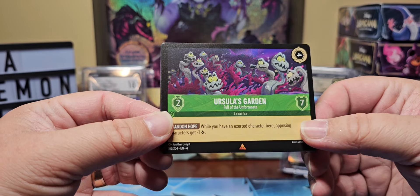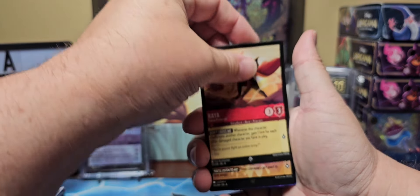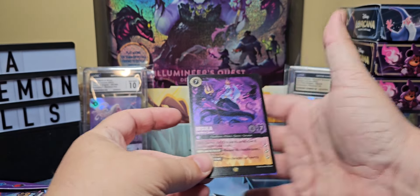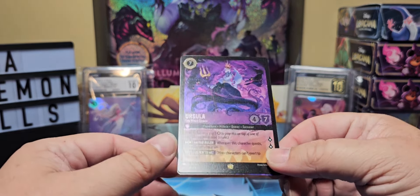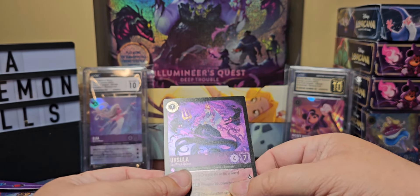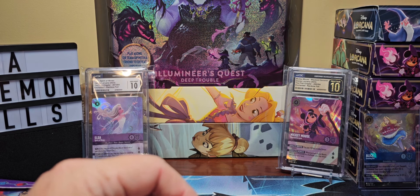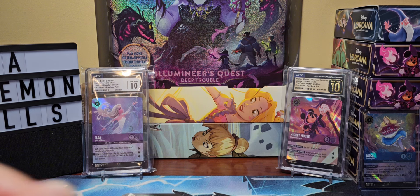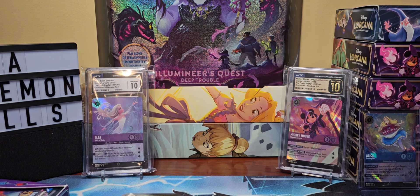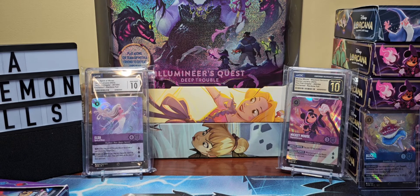Out of those two packs I got Ursula's Garden, full of the unfortunate — wasn't too thrilled about that, so I ended up just selling off the card. Right out of the gate here we got a big holo, and it looks like we got a new puzzle piece too. I'll pause the video and put that together at the end. That's definitely a really good hit right out of the gate, and it is her set naturally.